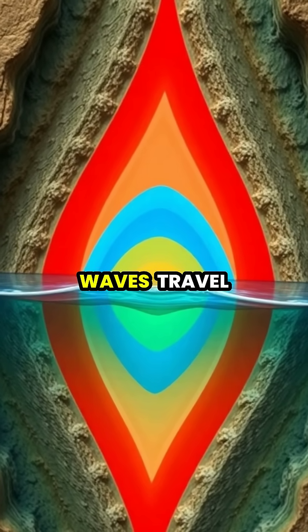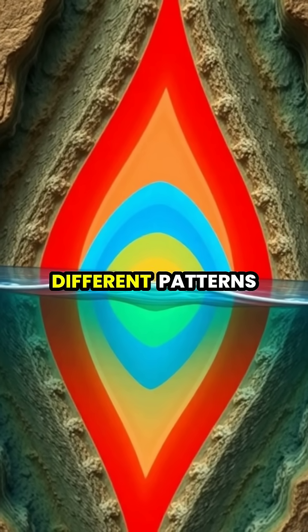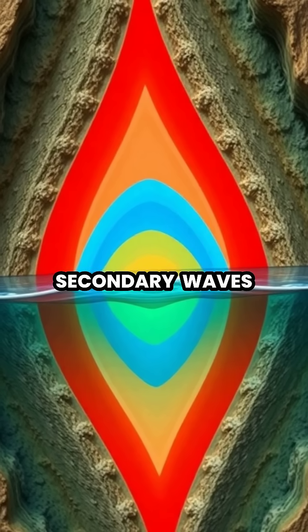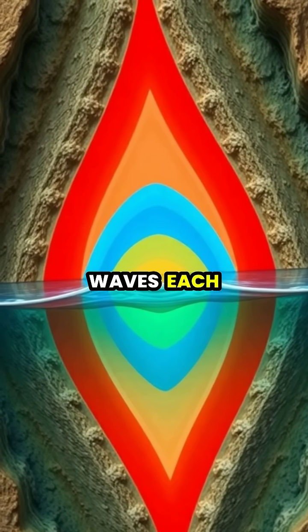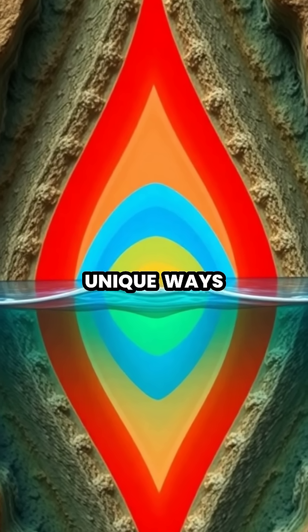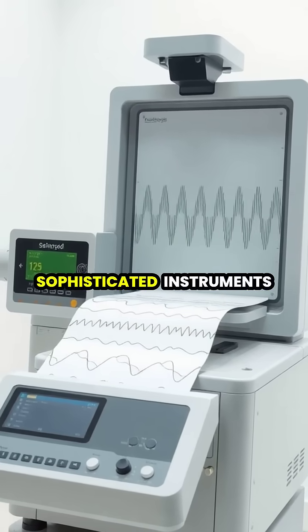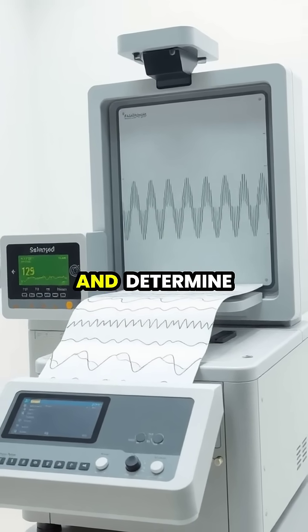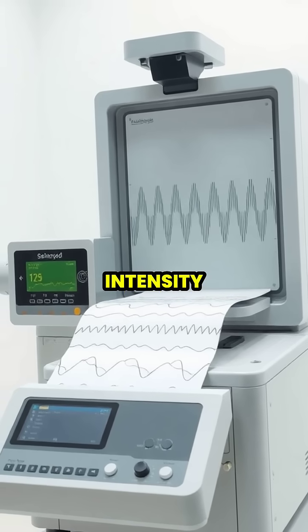These seismic waves travel through the Earth in different patterns — primary waves, secondary waves, and surface waves — each moving in unique ways. Scientists use sophisticated instruments called seismographs to measure these waves and determine the earthquake's intensity.